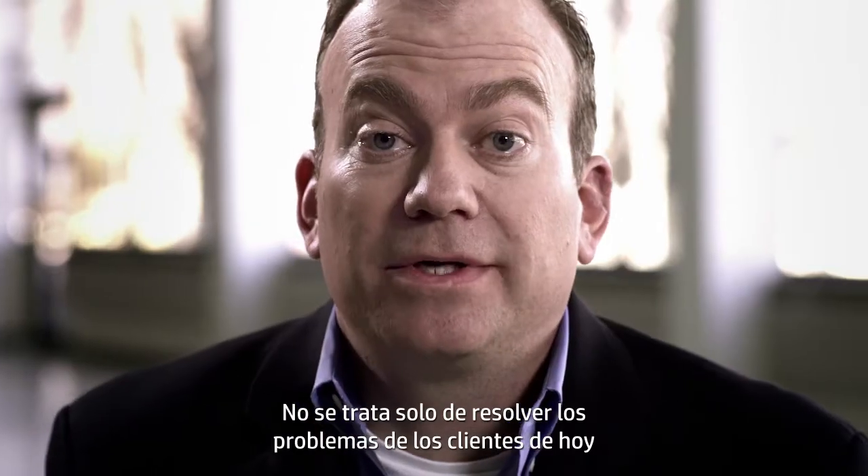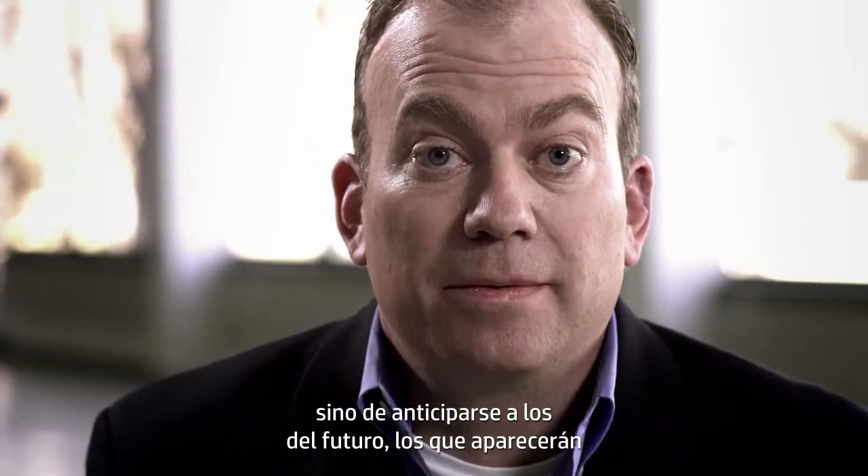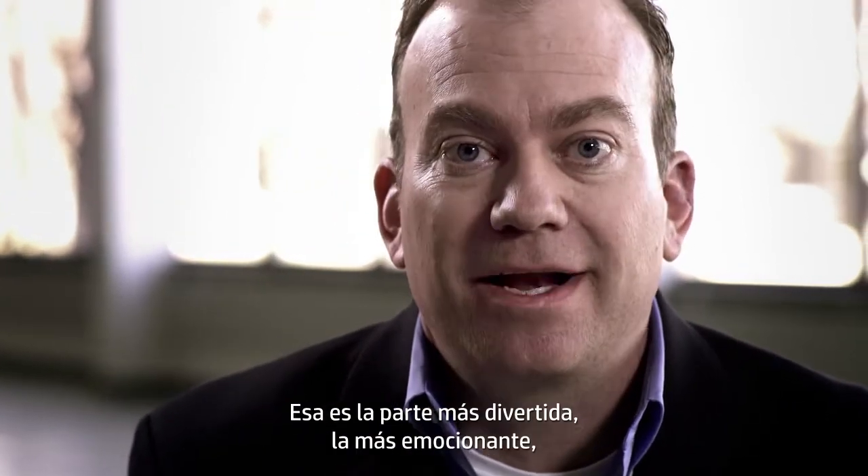Now we've got products that are smaller, more efficient, and faster than ever before. And that's real innovation. It's not only solving customer problems today, but anticipating the future problems 5, 10, 15 years down the road. That's the fun part. That's the exciting part. And that's what innovation means to us.